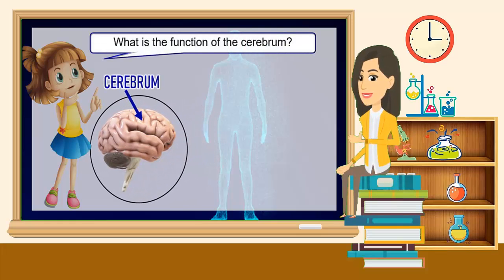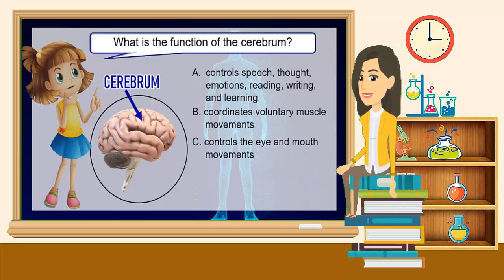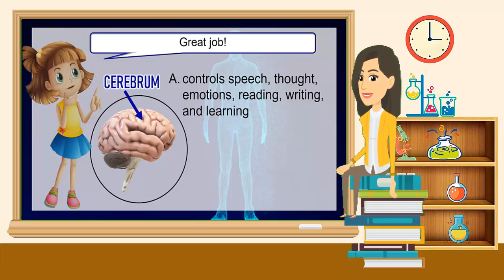What is the function of the cerebrum? A. Controls speech, thoughts, emotions, reading, writing, and learning. B. Coordinates voluntary muscle movements. C. Controls the eye and mouth movements. D. Involuntary muscle movements. The correct answer is A — controls speech, thoughts, emotions, reading, writing, and learning. Great job!